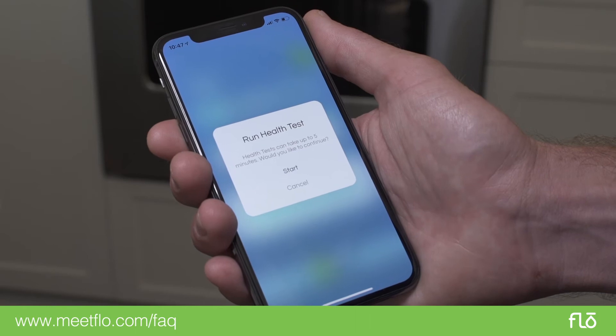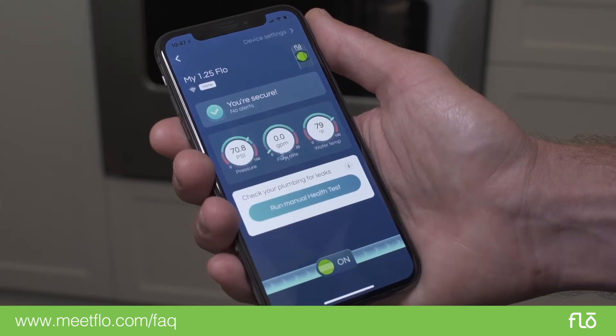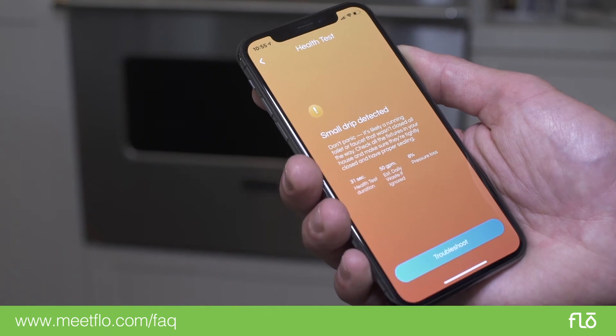Alright, let's have a look. So Tim, I wake up in the morning and I get alerts for 'small drip detected,' so I know I've got a leak somewhere — but what do I do? Well, let's first start by opening up the app and run a manual health test. I'll push the 'Run Health Test' button, and pretty quickly it says that I've got a leak somewhere in the home — small drip detected.